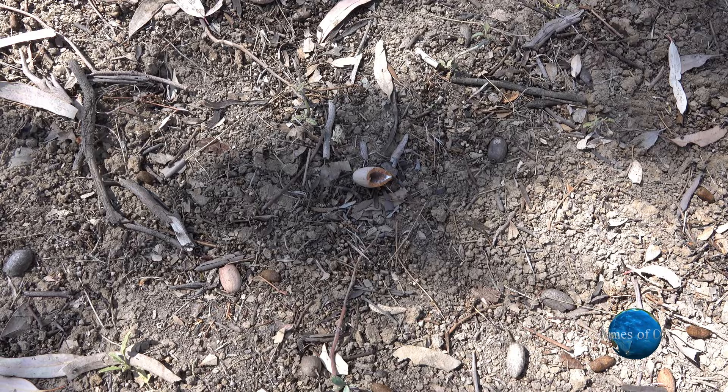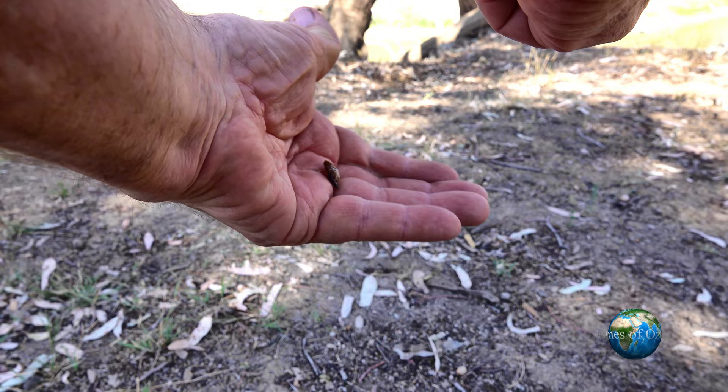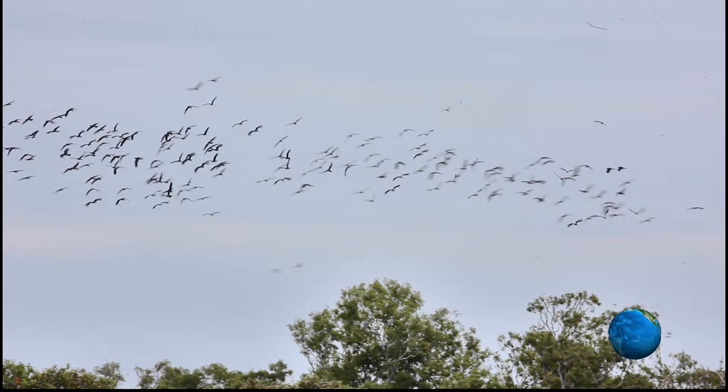Try as I might, using my teeth to try and crack one of these seed pods open, I found it impossible, so I reverted to a small pocket knife. I managed to find the delicacy inside that the red-tailed black cockatoo likes. Some of the seed pods on the ground haven't been cracked open, but you can see that there is scarring of the casing, indicating a cockatoo has tried to chew through the shell without success.